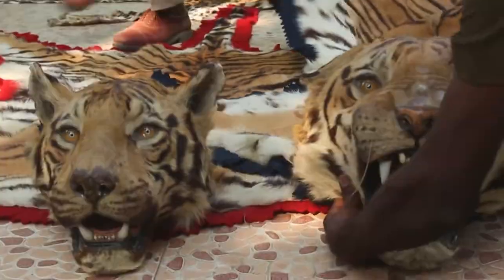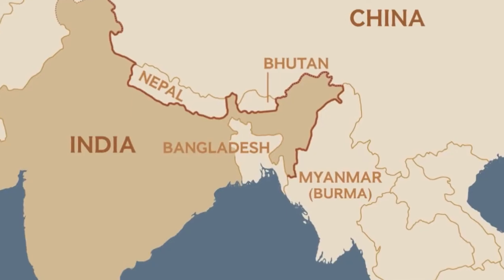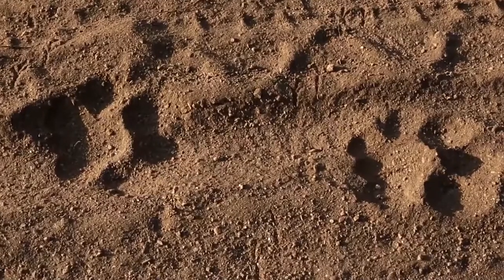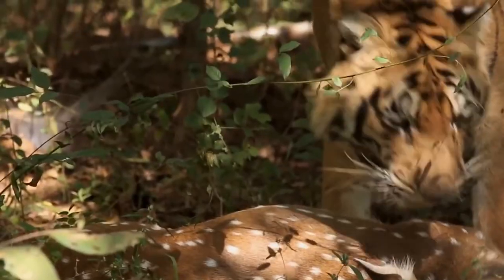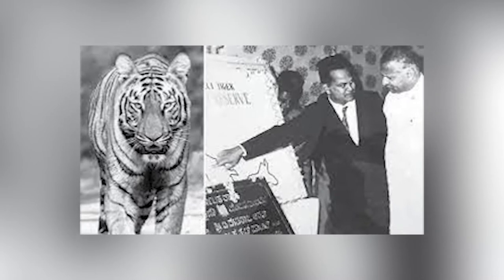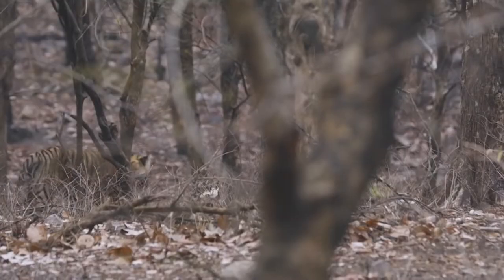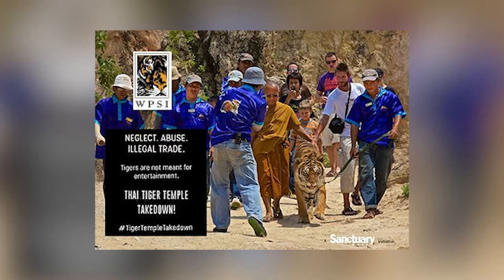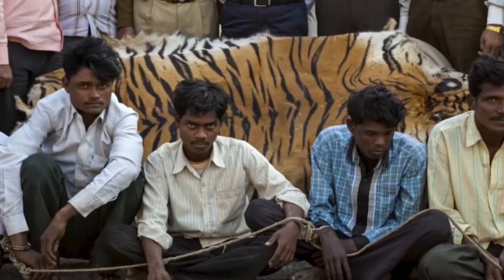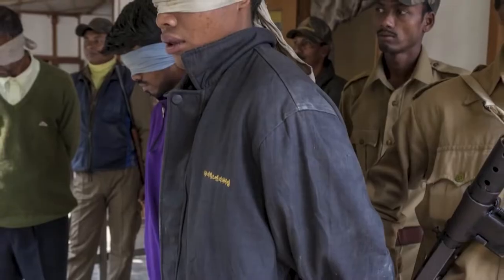Wildlife crime is extensive, and very well-organized poaching gangs continue to keep the illegal trade between India, Nepal, and China going. Even in protected areas, it is challenging to stop criminal activity in search of Bengal tiger body parts and bones because of their high worth. The Tiger Project, which began in the 1970s, has helped stabilize Bengal tiger populations in some reserve areas. However, overall populations are still declining. The Wildlife Protection Society of India keeps an eye out for poaching and conducts border seizures, although tracing the source of operations is difficult and their origins remain unknown.